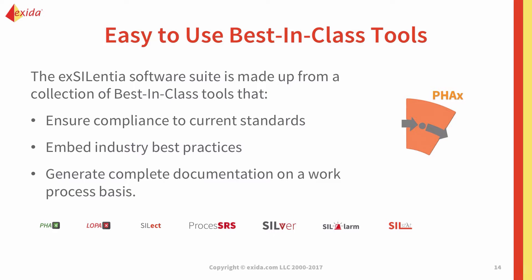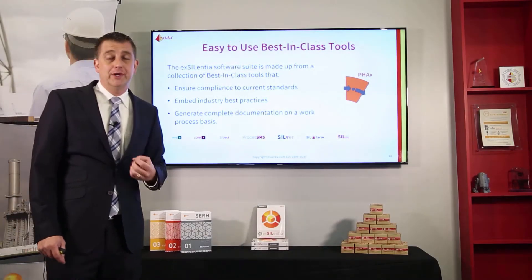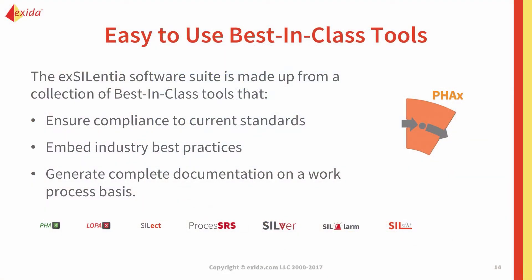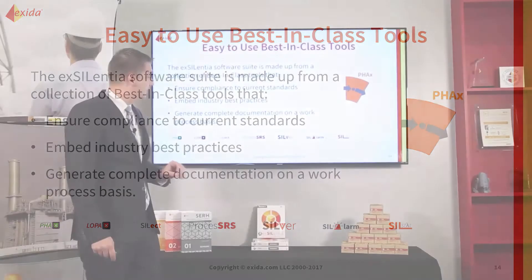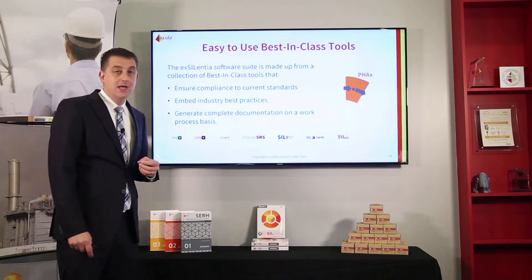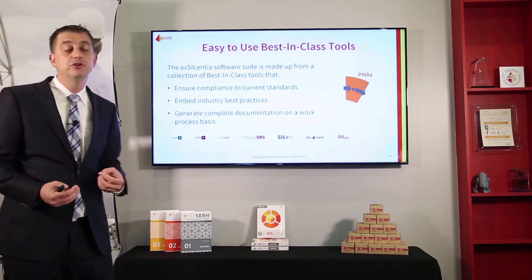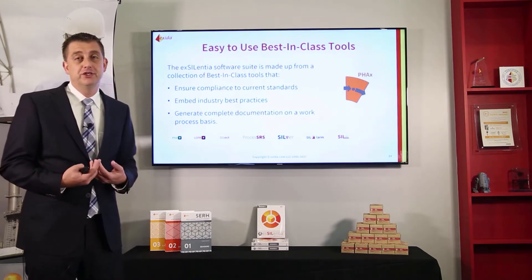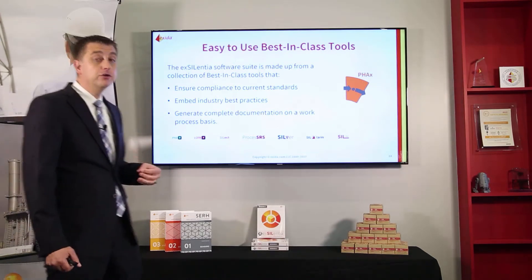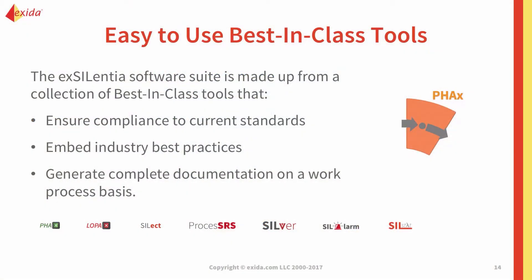We have other tools as well. We have a FAQS tool — a PHA HAZOP tool that a customer indicated is the most rigorous tool they've ever seen to conduct HAZOPs. We have a layer of protection analysis tool, LOPAX. We have a SIL selection tool, Select. We have a tool that records safety requirements specifications, an alarm rationalization software called SIL Alarm, and a module called SILstat that records operational events, operational failures, proof tests, and demands on the process. We use SILstat to verify that the failure rates used during SIL verification and the initiating events used during layer of protection analysis adequately represent real-life application.